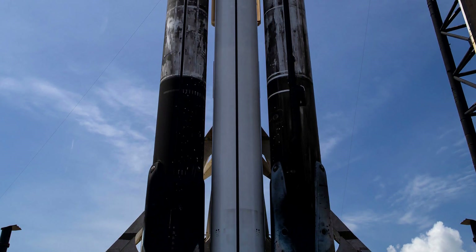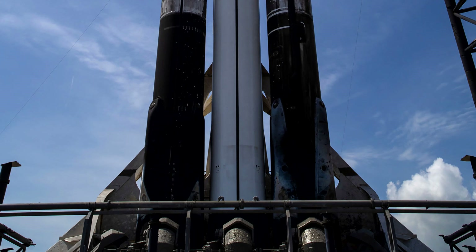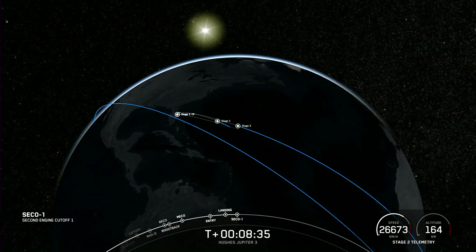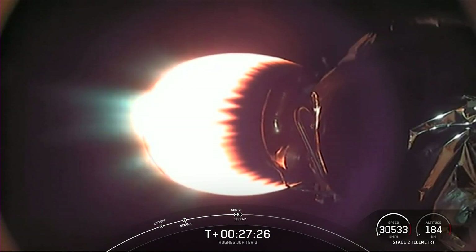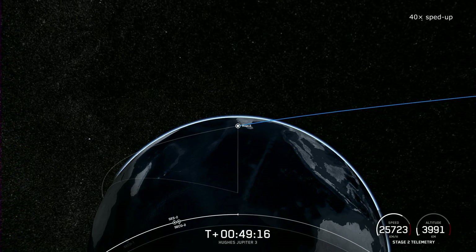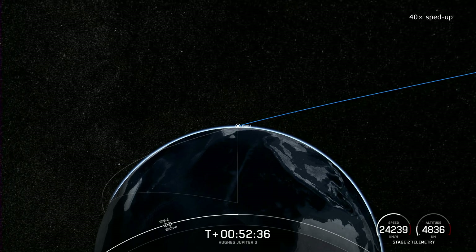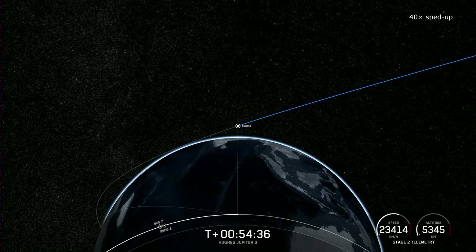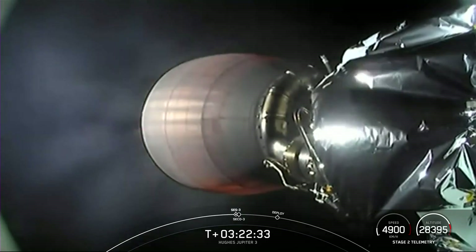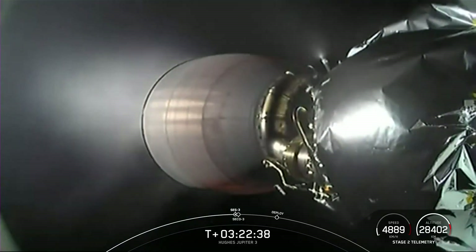The second stage achieved an almost circular orbit with its first burn, then stretched this orbit into an ellipse with a second burn. Typically, the satellite payload would separate at this point and head to a geostationary orbit. However, this mission took a different approach. The second stage ascended with the attached satellite to the highest point of the elliptical orbit, about 28,000 kilometers high, where it performed a third burn to raise the lowest point of the orbit by several thousand kilometers.